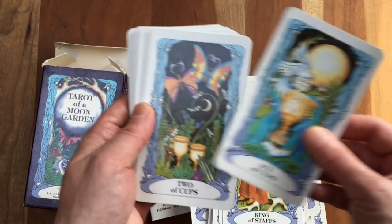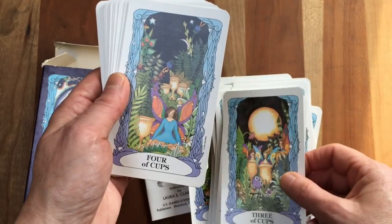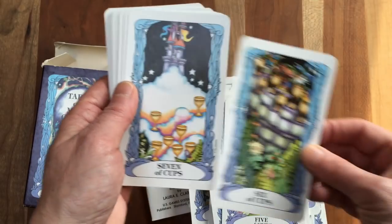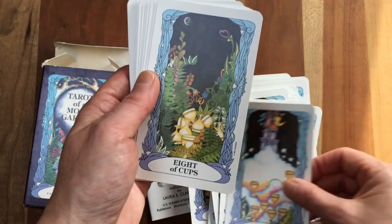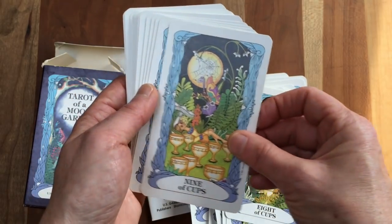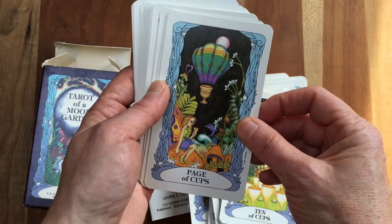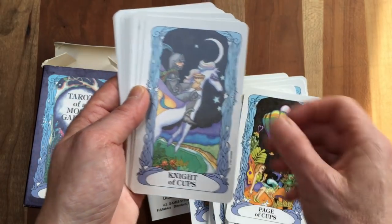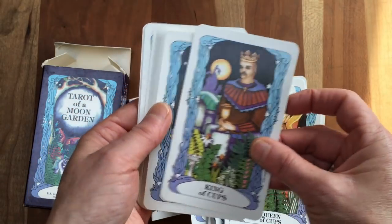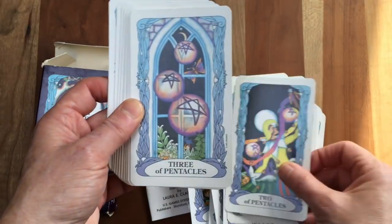It's imagery I associate with my own coming of age, coming into my sense of myself as magical, mystical, intuitive. But it's also just — look at that Page of Cups, oh my god — it's sweet and funny.